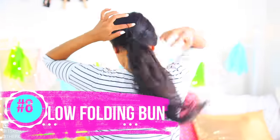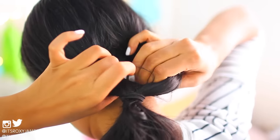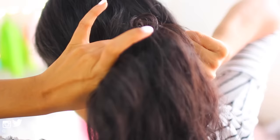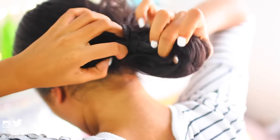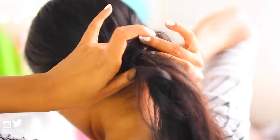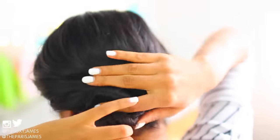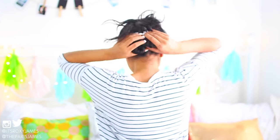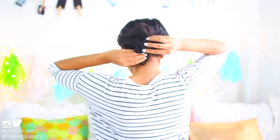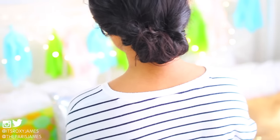The eighth tip is to do a low folding bun. First, put your hair into a low ponytail, then part the section above your hair tie. Take the ponytail and flip it through the hole, then repeat that same step over and over — flip the ponytail through the parted section until you have a little bit of hair left that you can tuck in and secure with a bobby pin. This is a fast and easy way to get a low bun that's classy and perfect for any occasion.